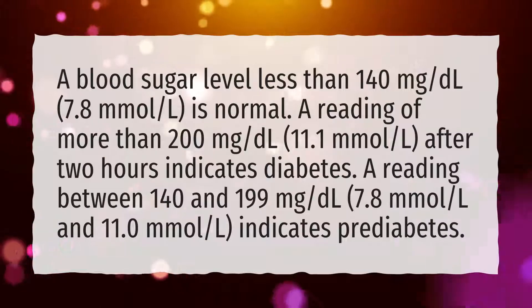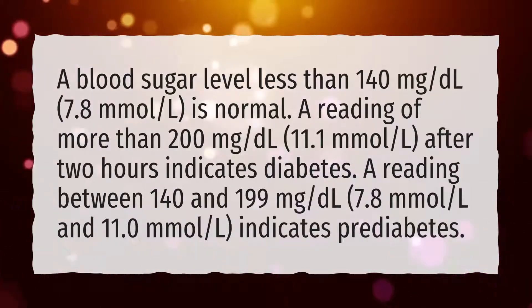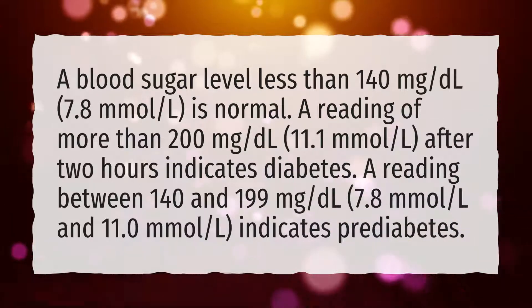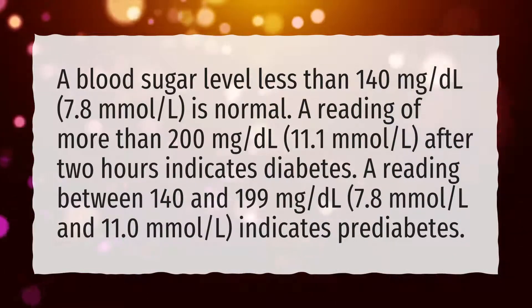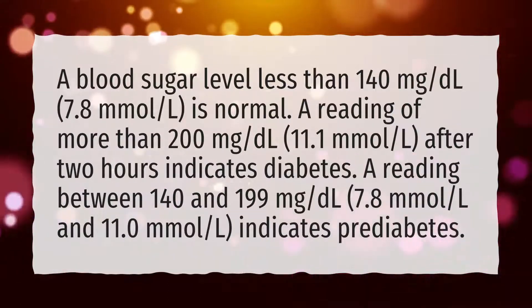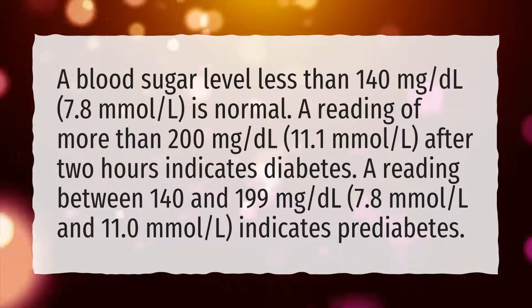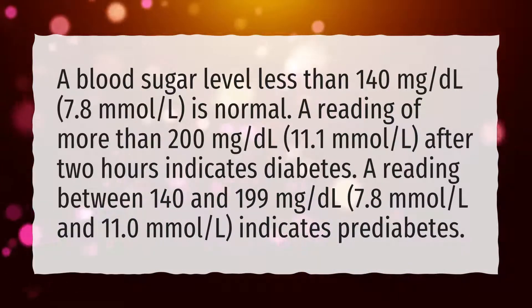A blood sugar level less than 140 mg per deciliter (7.8 mmol/L) is normal. A reading of more than 200 mg per deciliter (11.1 mmol/L) after 2 hours indicates diabetes. A reading between 140 and 199 mg per deciliter (7.8 mmol/L and 11.0 mmol/L) indicates prediabetes.